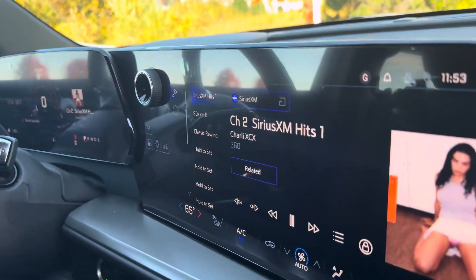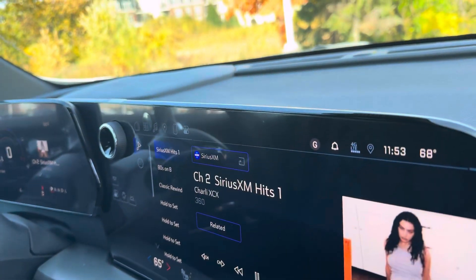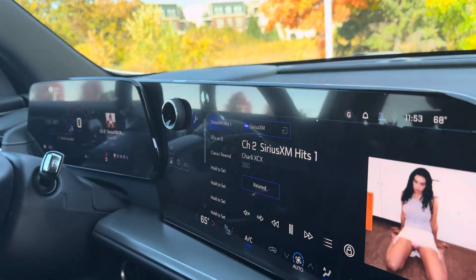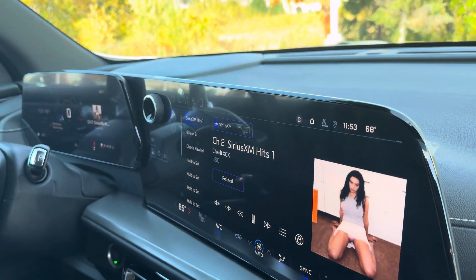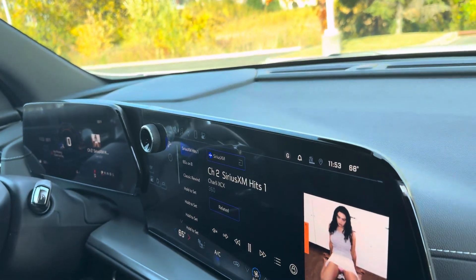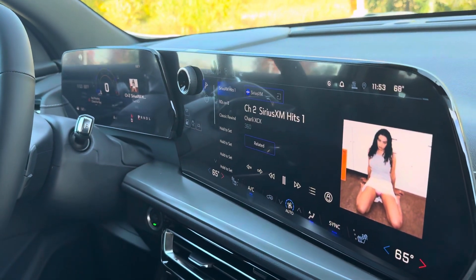AM, FM, satellite radio, wireless Apple CarPlay, Android Auto. It also has Google embedded into it, so you can have Google Maps. You can also ask Google questions — like, hey Google, can you set the temperature to 72 degrees? It'll do it.